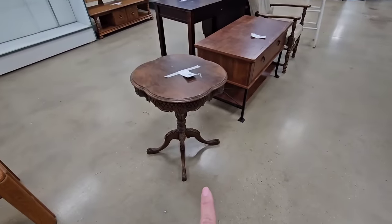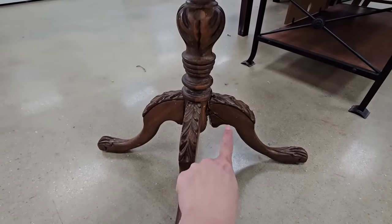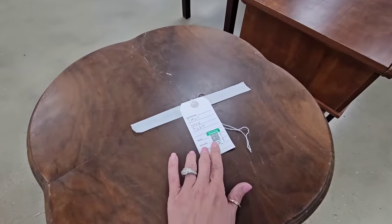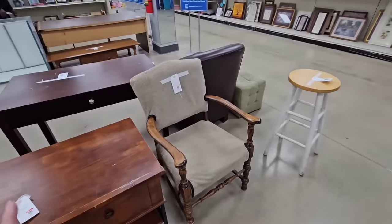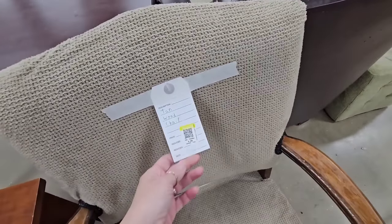Y'all, this piece was at the bins. Do y'all remember this? I liked it, but it was all broken right here. This is the exact same piece that was at the bins, and for some reason it's outside the regular Goodwill for $7.99. That's weird — I didn't know they brought furniture from the bins here. There's also a chair for $7.